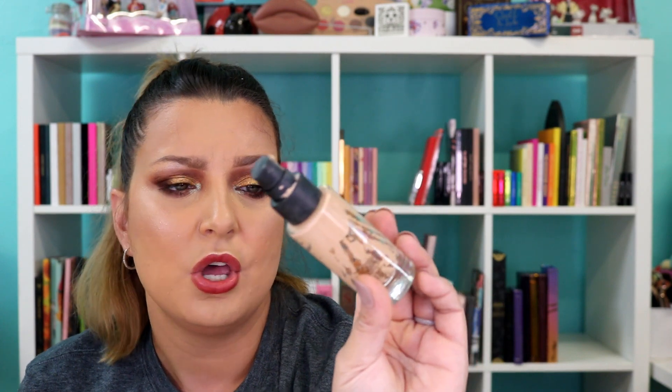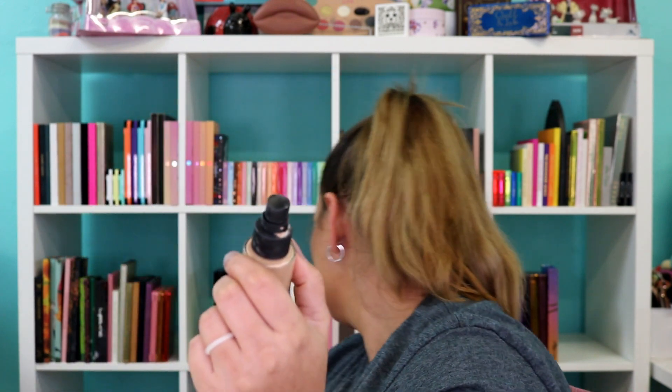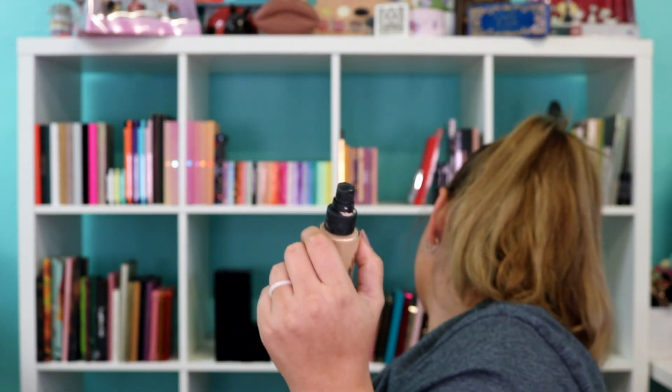Now we're going to jump into color cosmetics — like foundation and stuff like that. I actually went through three foundations since the last time I did an empties. First is the Smashbox Studio Skin 15-Hour Hydrating Foundation. I love this foundation. I have a lot that I'm working through — I've got like 20 foundations going — so it'll be a while before I repurchase it. But if you need a good hydrating foundation, this one I really liked.